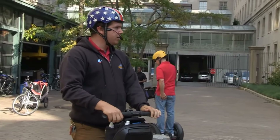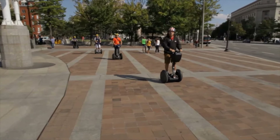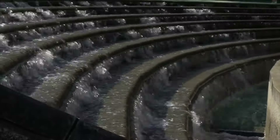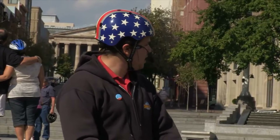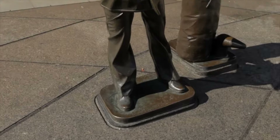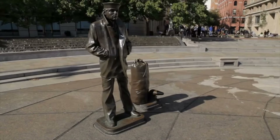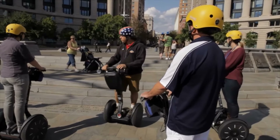All right, everyone's feeling good — let's go! This is the Navy Memorial. We've got four different fountains representing four of the different oceans. The memorial itself has one statue called the Lone Sailor, which represents anyone who has ever served, is serving, or will serve in the United States Navy.